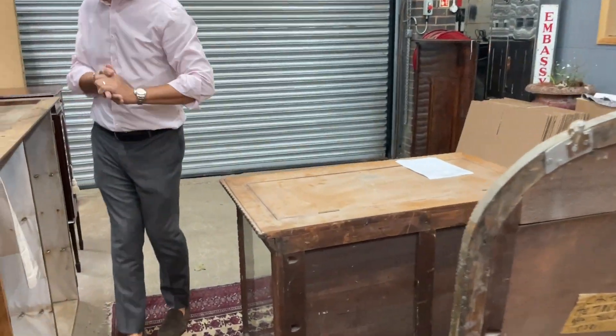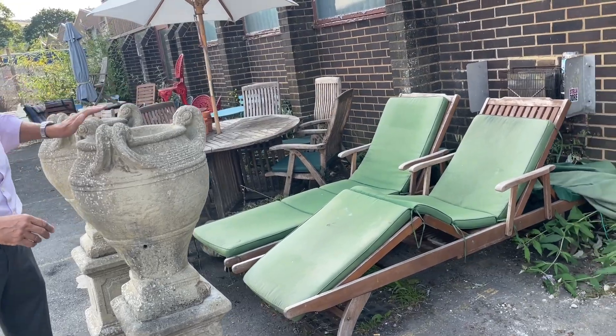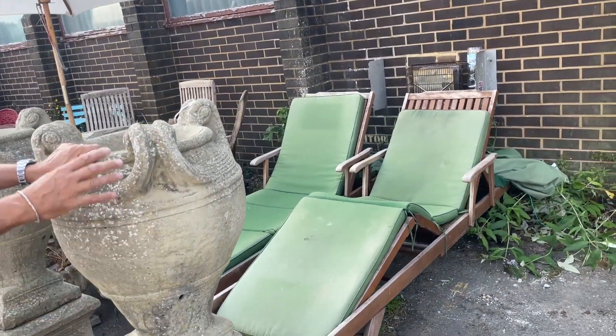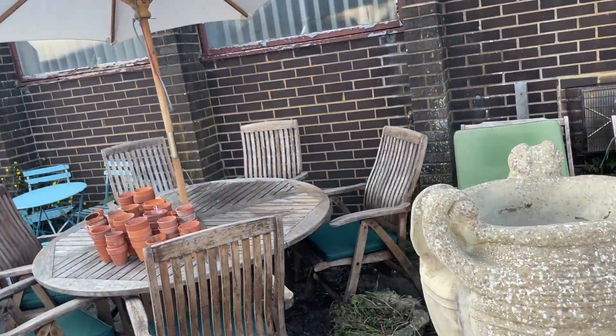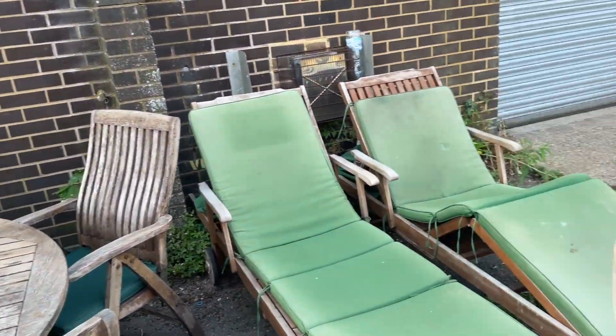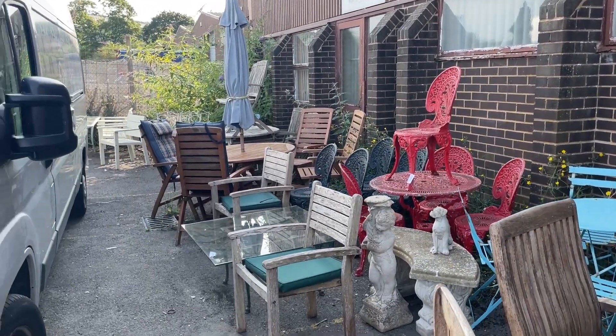Outside again — a nice big run of garden furniture. Lot 1176: a pair of reconstituted stone urns on pedestals. You've got the cheap tables and chairs with parasols, pots, metal chairs, and there's more over the other way — a whole load more garden. Get out in the garden, it's not raining yet. Watch the cricket or tennis or whatever you fancy. Lots of garden things, lots of other goodies to see — come along and have a view and we hope you enjoy. Thank you.